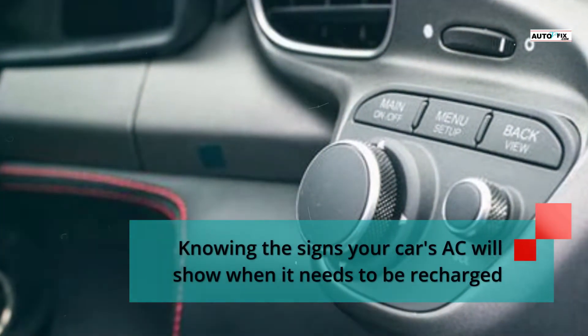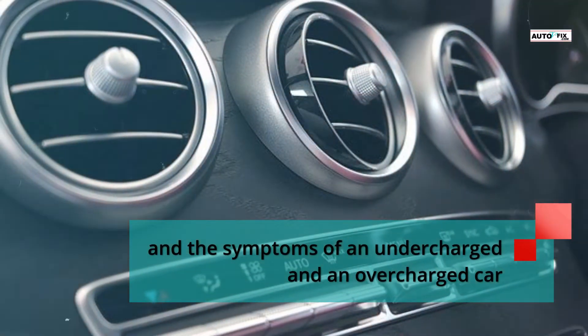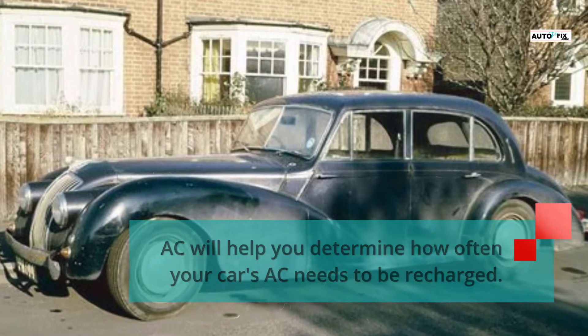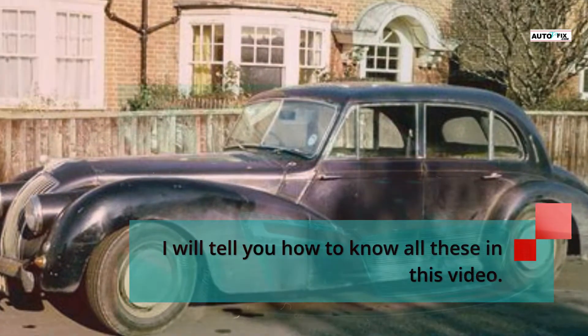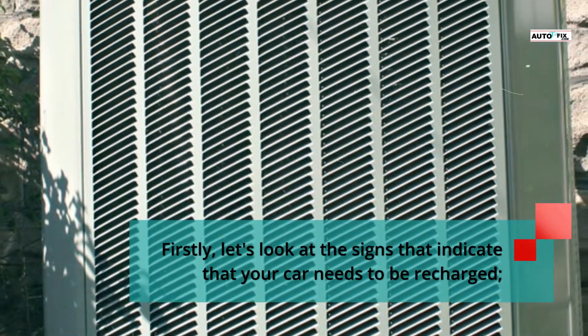Knowing the signs your car's AC will show when it needs to be recharged, and the symptoms of an undercharged and an overcharged car AC, will help you determine how often your car's AC needs to be recharged. I will tell you how to know all these in this video. First, let's look at the signs that indicate that your car needs to be recharged.